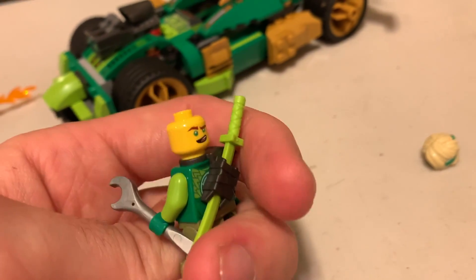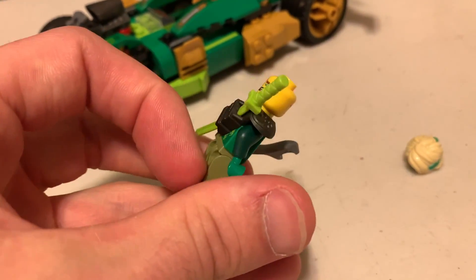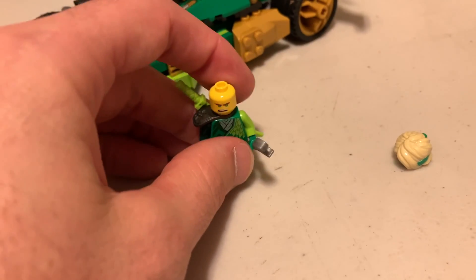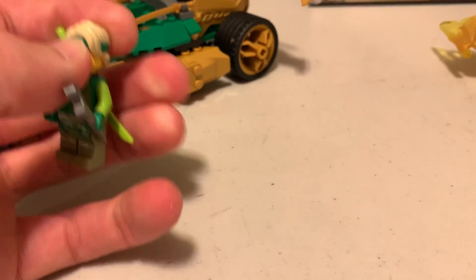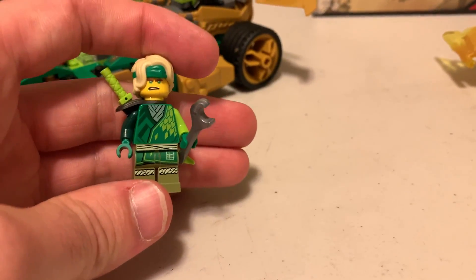He has an alternate face — very interesting alternate face there. Goofy looking face, but pretty cool minifig. Definitely enjoying having these Ninjago characters since I've watched the whole entire series twice now. That's him with his alternate hair, or headdress, or whatever you want to call it — obviously when he gets older.